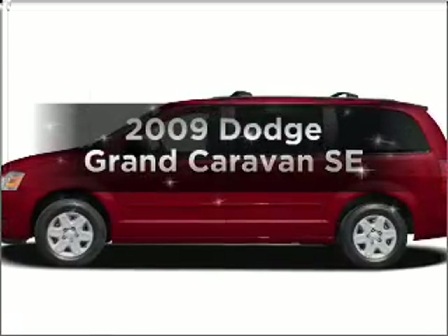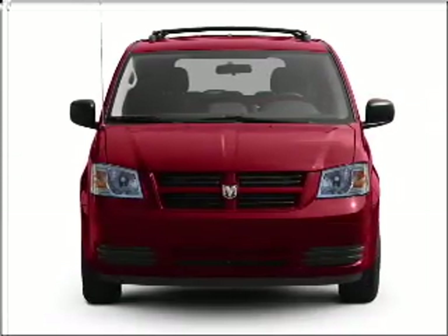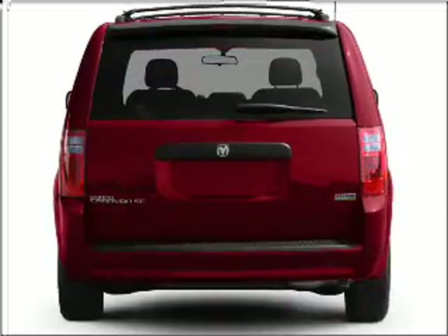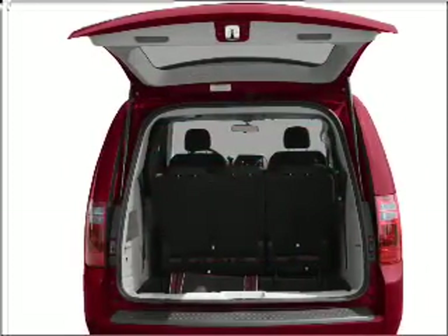Introducing the 2009 Dodge Grand Caravan — everything you need under one roof with this great vehicle. With a solid six-cylinder engine that responds smoothly to its automatic transmission, the anti-lock braking system will help deliver you safely to your destination.